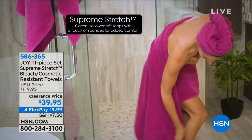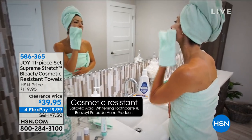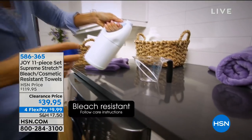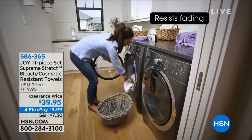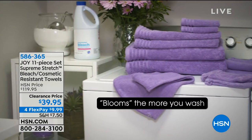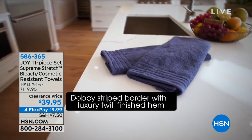Do you need towels? Guess what — even if you don't, this is something you just have to buy anyway. This is an 11-piece towel set, and I'm a huge fan of Joy's towels — they're pretty much the only towels we buy now. I have no idea how many are left, but they are blowing this out today. Normally $120 for this set, we have it down to $39.95 — which is ridiculous value on these beautiful towels.